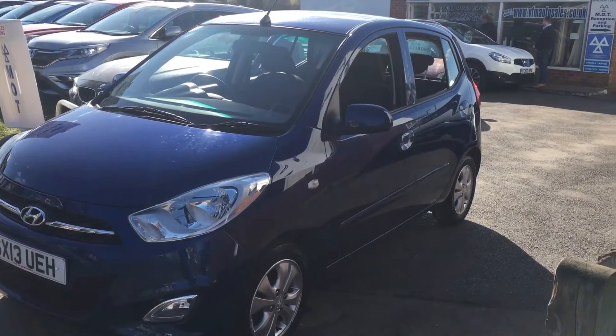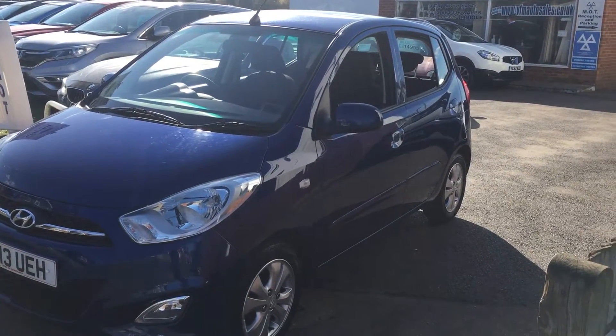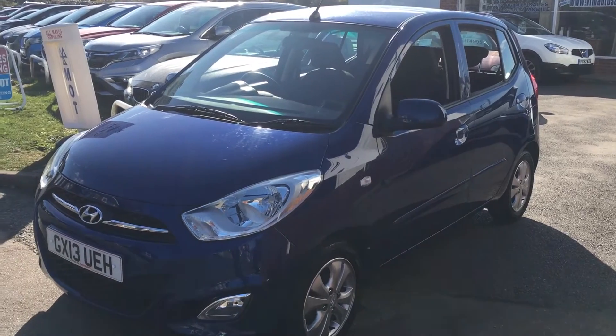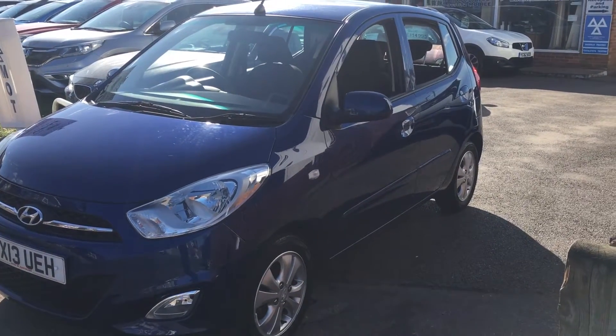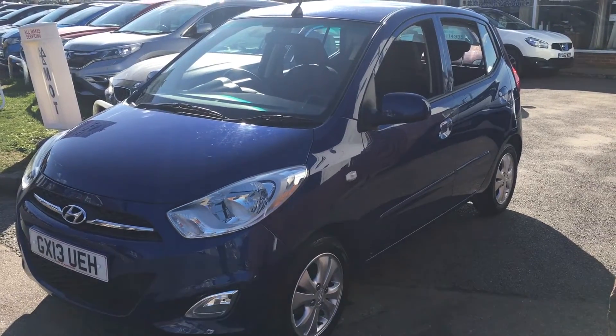Good afternoon and welcome to VFM Auto Sales in Groombridge near Tunbridge Wells on the Kent Sussex border. Today we're pleased to present to you on this lovely sunny day a 2013, on a 13 plate, Hyundai i10.